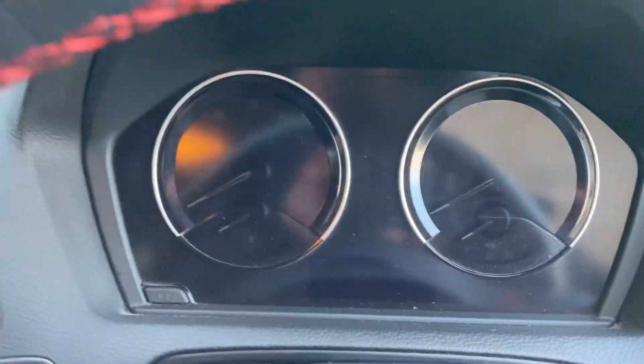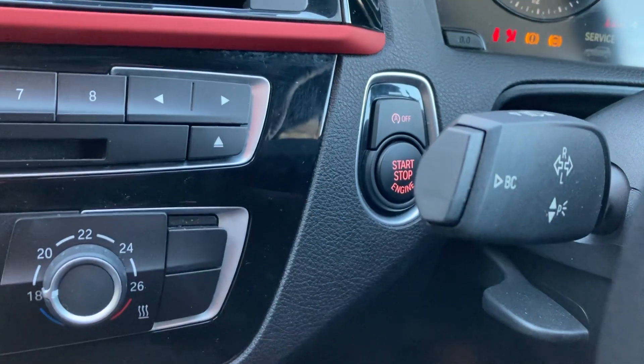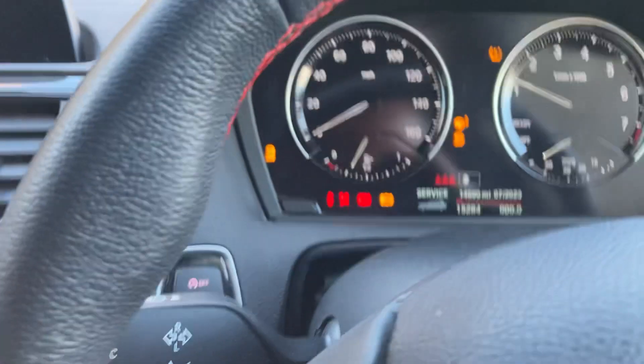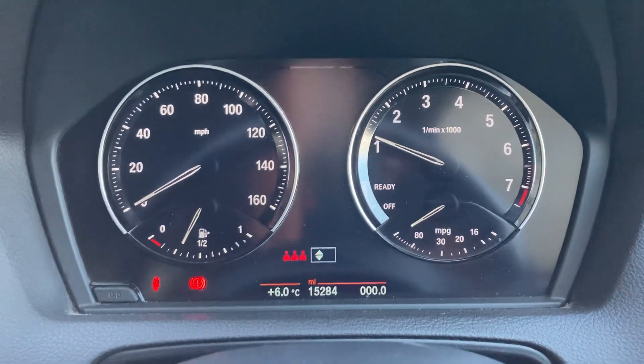Jumping inside — I'll just close that door. It's a bit chilly here today in the Lake District. Press the clutch and the start button fires up that 1.5-litre petrol turbo engine. You can see the mileage there: 15,284 miles.